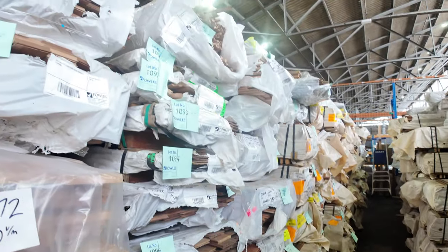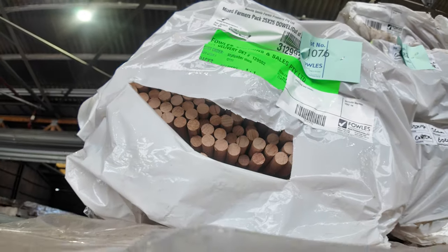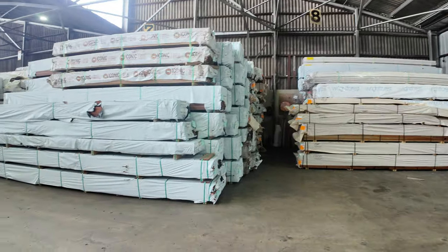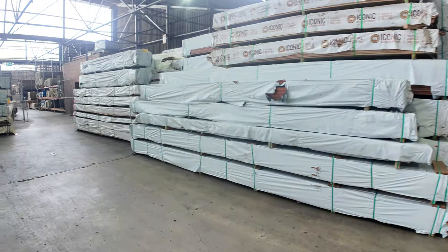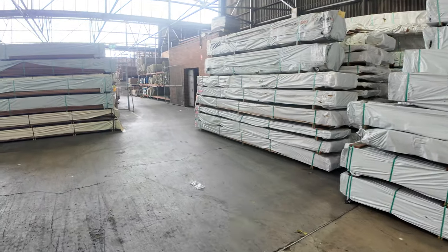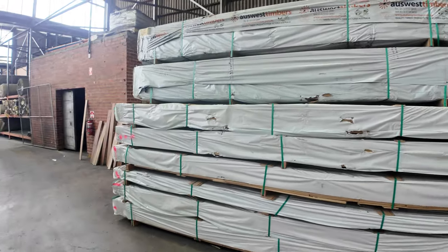Don't forget to check the catalogue for the entire listing — there should be photos of all the products there. Of course, if there's anything else you want more information about, please feel free to get in touch with us and we can run you through any questions you may have. Pushing on, let's jump over to this side and have a look at what we've got tucked away over here.